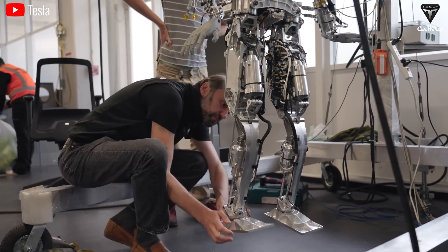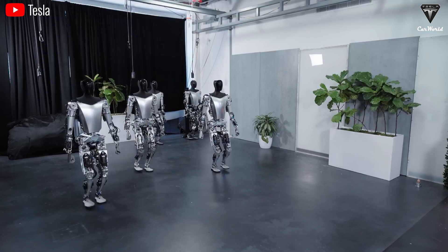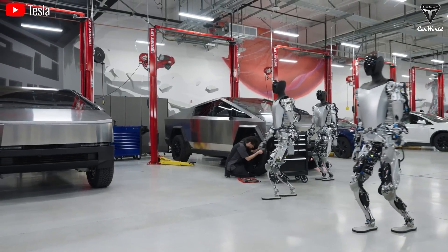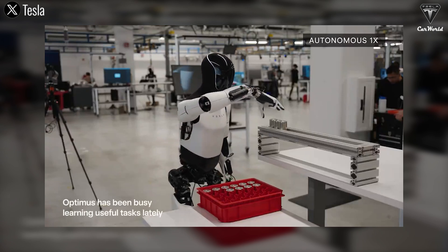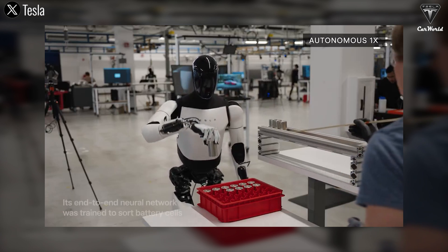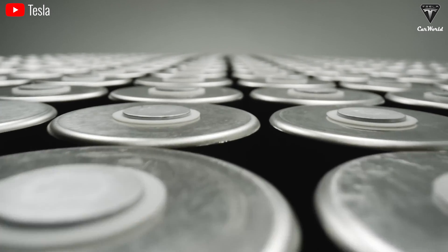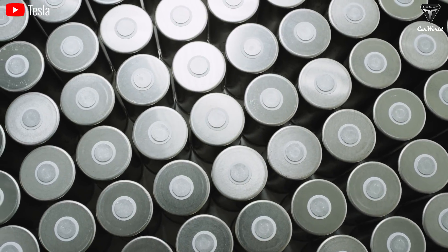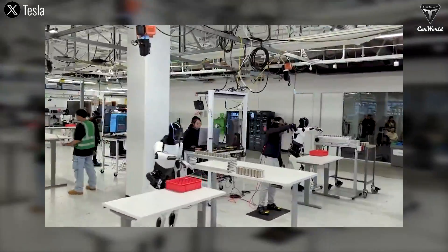Optimus is primarily being developed and researched at Giga Texas, so this factory is likely to deploy a large number of robots to facilitate monitoring, evaluation, and timely troubleshooting. In some Tesla update videos about Optimus, the process of arranging 4680 batteries into trays only took four seconds, while tens of thousands of 4680 batteries are produced daily at the Texas factory — deploying a large number of Optimus robots to handle this task makes perfect sense.